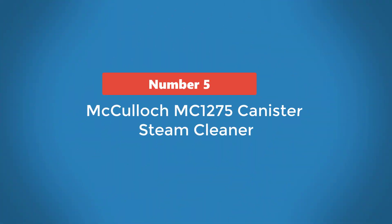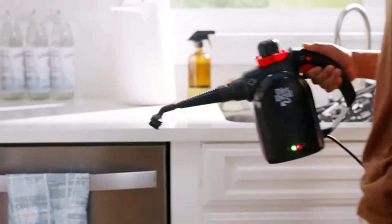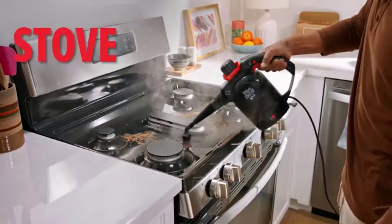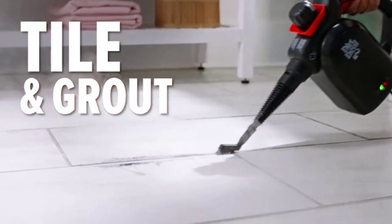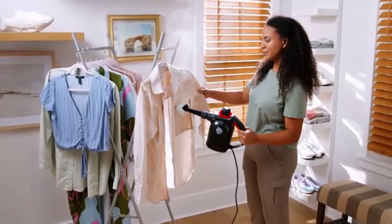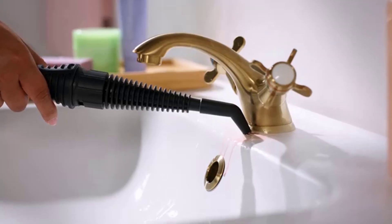Number 5: McCulloch MC1275 Canister Steam Cleaner. If you're looking to tackle a large space with minimal interruptions, the McCulloch MC1275 Steam Cleaner, which boasts a sizable 48-ounce water tank for up to 45 minutes of continuous steam, has our vote. The steamer comes with 18 accessories, making it compatible with surfaces like hard floors, tile and grout, grills, bathroom and kitchen fixtures, and many more. As is typical with a higher capacity water tank, this steam cleaner takes about 8 minutes to get hot enough to use.